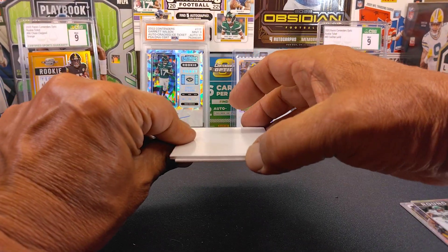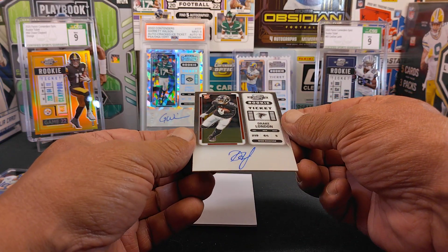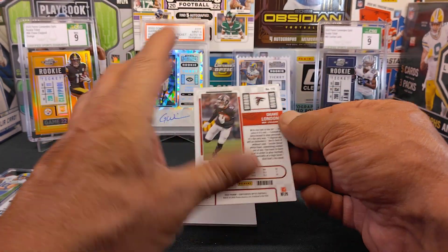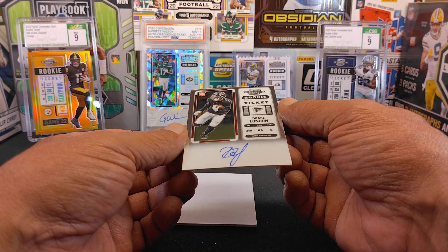Our last card. Here we go, do the little flip. We got a Drake London — Drake London on card. Nice, he's a nice little rookie. And this one is not numbered. But we got two base rookies and the on-card auto.